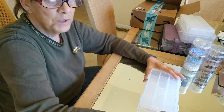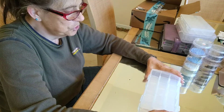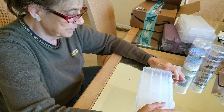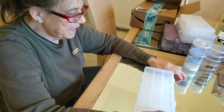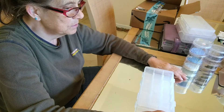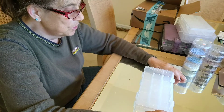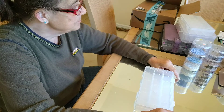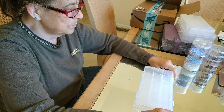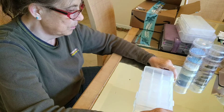Hi everybody, welcome back to my channel. I just wanted to come on and do a video - I really don't know how long it's going to be, but it doesn't really matter. This video is going to be about saving money on storage cases and where to go and what have you.